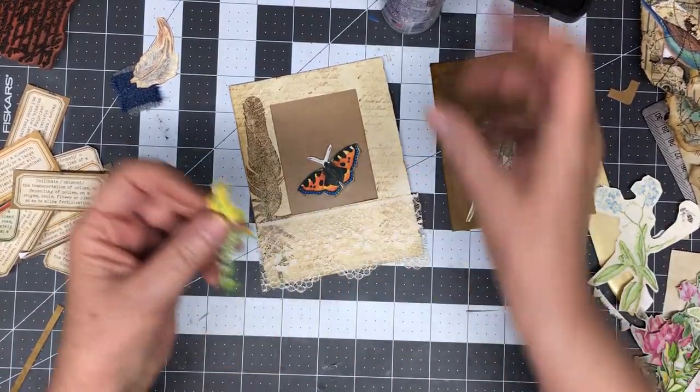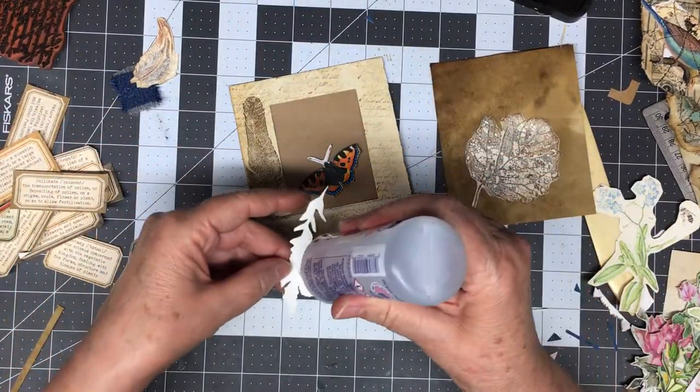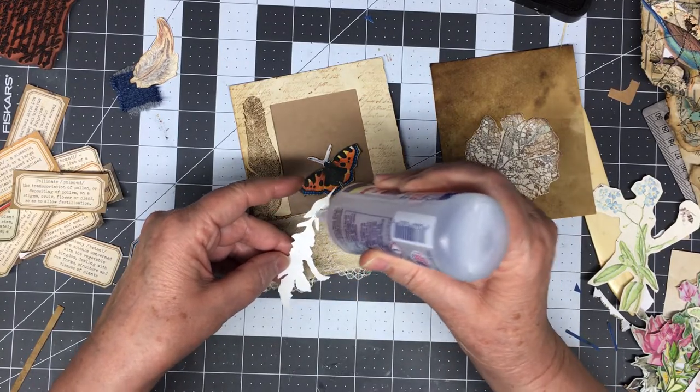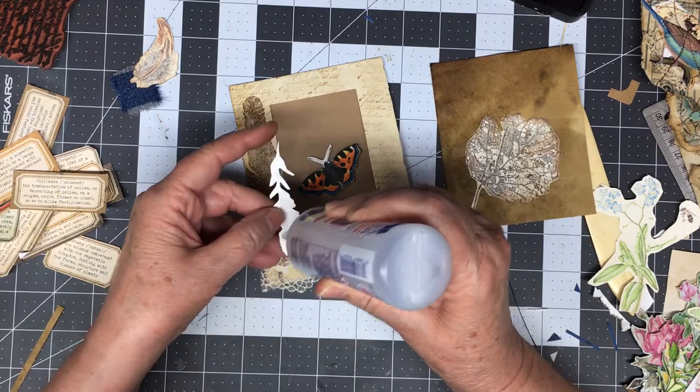Alright, let's see. I think I'll go ahead and put this down and then I'll put my other little piece down. Hope I'm in frame — I think I am.